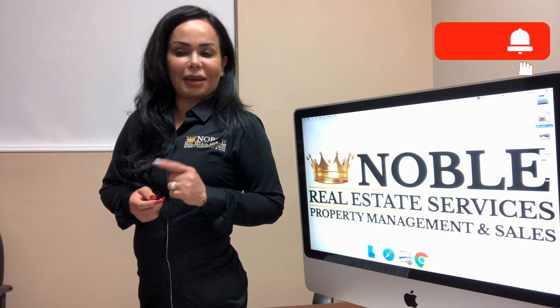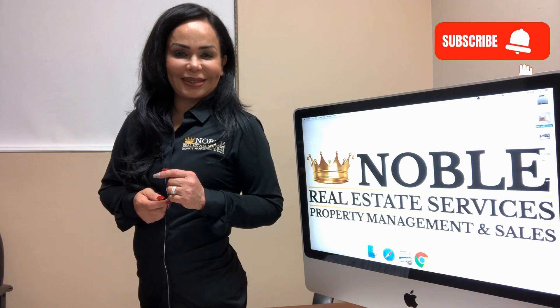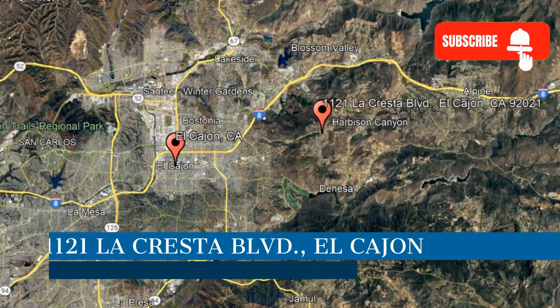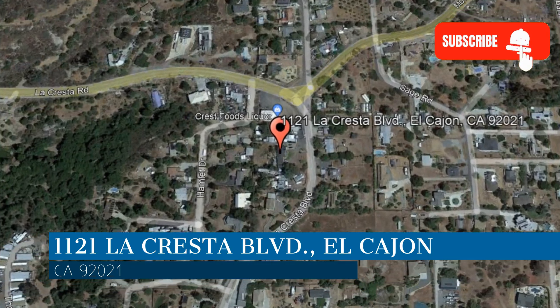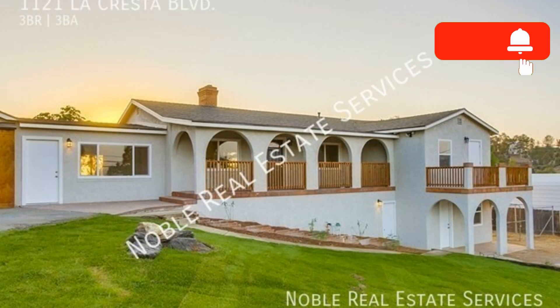Check out this available property and make it yours today. This property is located at the address on your screen. We are Noble Real Estate Services and we are a leader in El Cajon property management. Please enjoy this virtual tour.